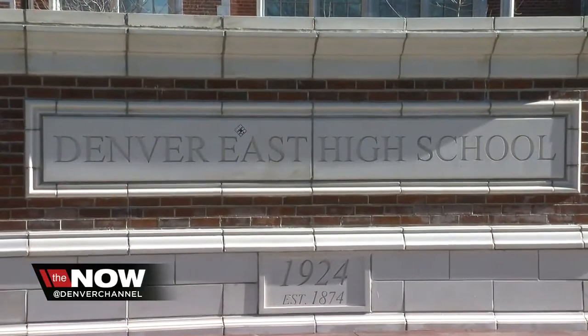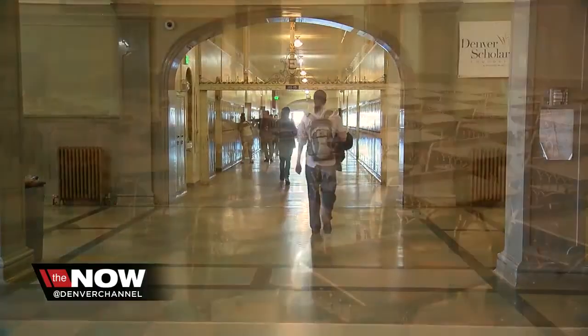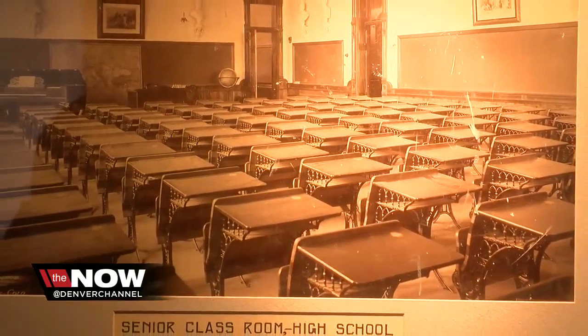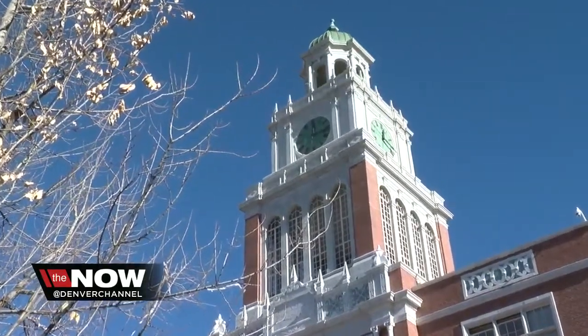Architectural Digest looked at hundreds of public high schools all across the country and selected ones that were architecturally significant. Nationally renowned architect George H. Williamson graduated from the old East High and designed the newer building, which opened in 1924. When Williamson first designed East High School, he got national recognition for it, mostly for that 162-foot clock tower built to resemble Independence Hall.